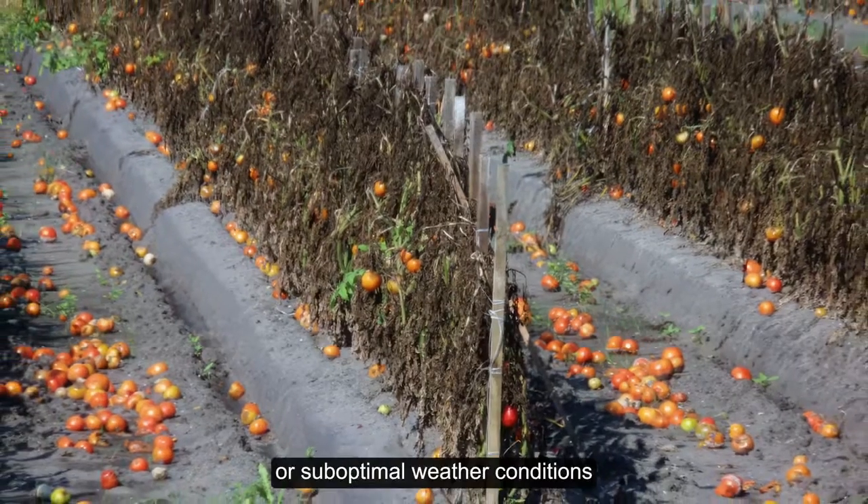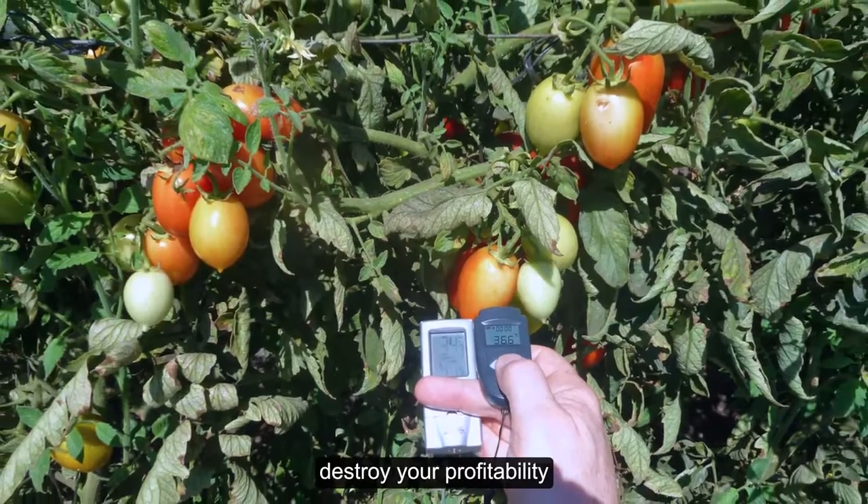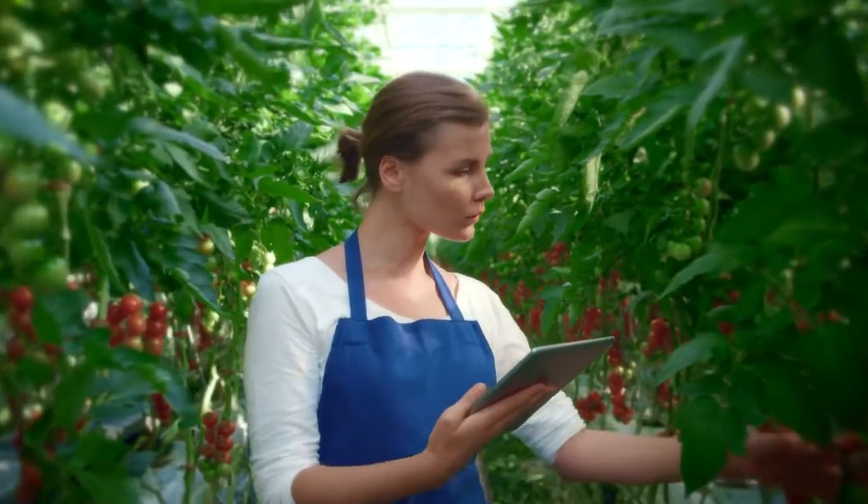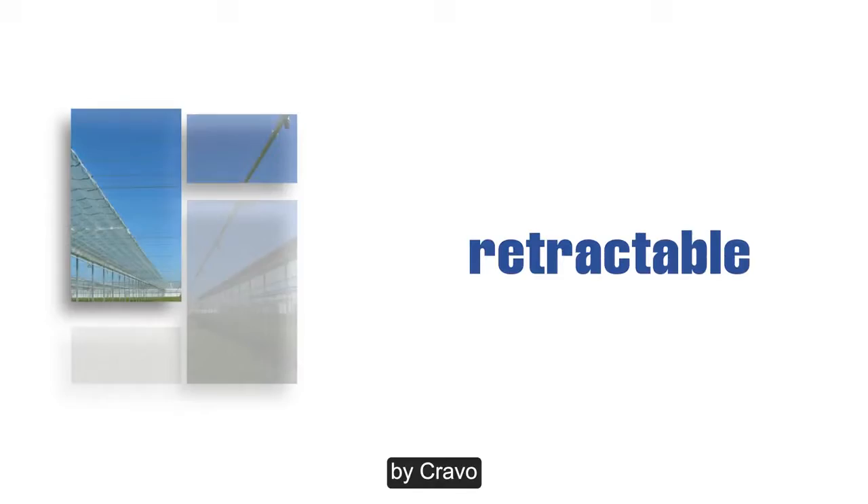So don't let extreme weather or sub-optimal weather conditions destroy your profitability. Take back control with a retractable flat roof house by Cravo.